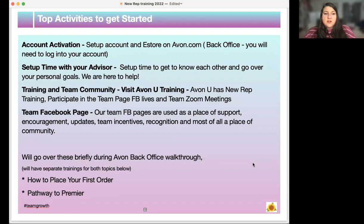Top activities to get started. For account activation, you want to set up your account and e-store on Avon.com. You'll also want to set up time with your advisor to get to know each other and go over your personal goals — we are here to help. For training and team community, visit AvonU training, which has new rep training. You'll also want to participate in the team Facebook page lives and team Zoom meetings. Our team Facebook pages are used as a place of support, encouragement, updates, team incentives, recognition, and community.